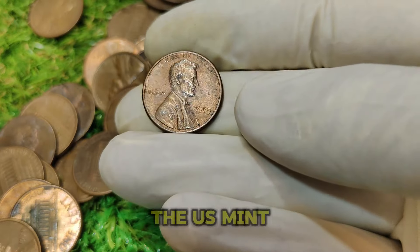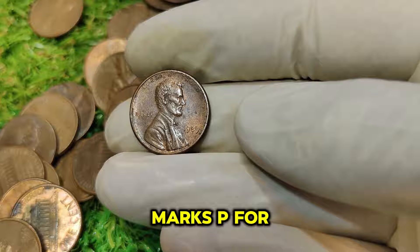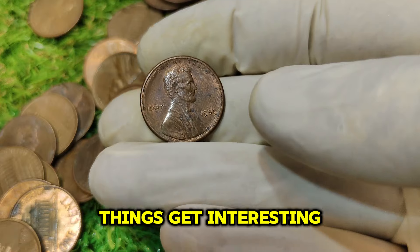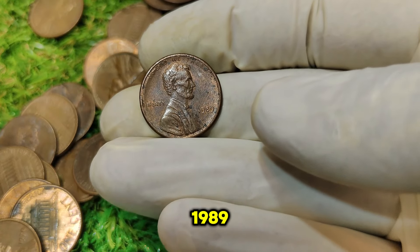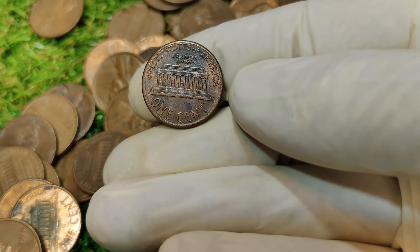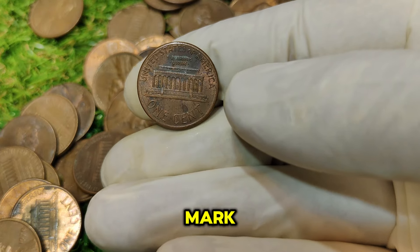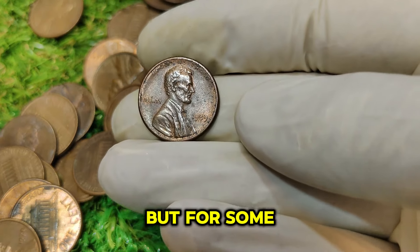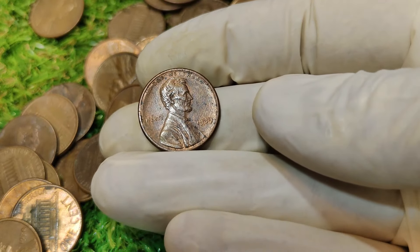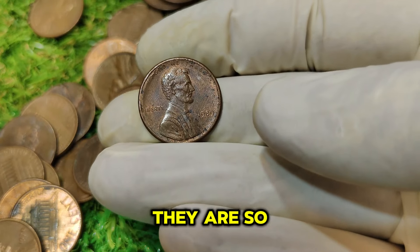In 1989, the U.S. Mint produced pennies with two different mint marks: P for Philadelphia and D for Denver. But some pennies from 1989 were struck without any mint mark at all. Mint marks indicate where the coin was produced. Typically, Philadelphia pennies were struck with a P mint mark starting in 1980. But for some unknown reason, a small batch of 1989 pennies were struck without any mint mark. These No Mint Mark pennies were not supposed to exist, which is why they are so valuable today.